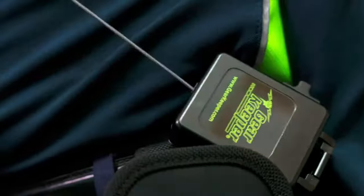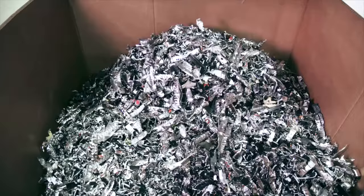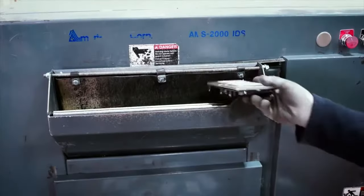We pick up retired assets, verify inventory, and securely transport and track every item every step of the way until its final disposition. Then, we certify total data sanitization and asset final disposition.